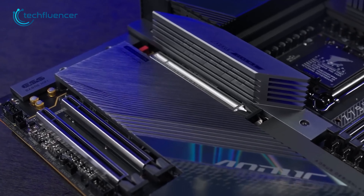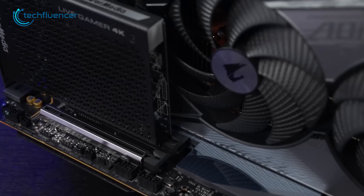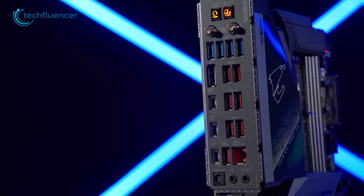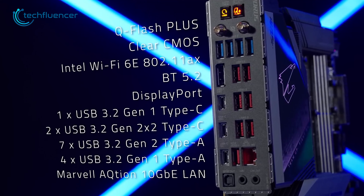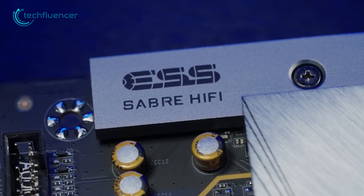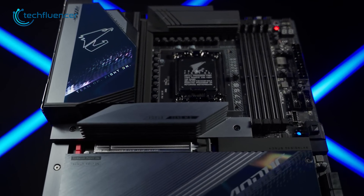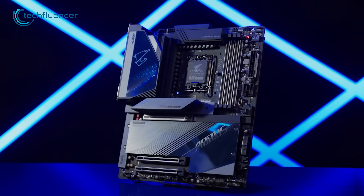The two PCIe slots provide ample space for high-end GPUs and external cards. The rear of the motherboard is loaded with ports, providing ample connectivity options for a range of devices. With its powerful performance, range of features, and premium build quality, the Z790 Aorus Master is an excellent choice for gamers and enthusiasts.